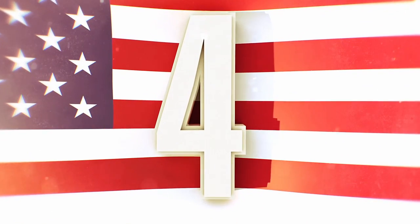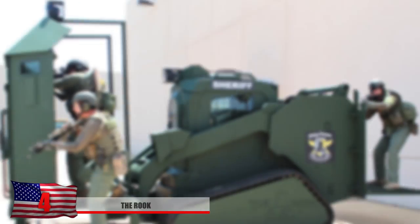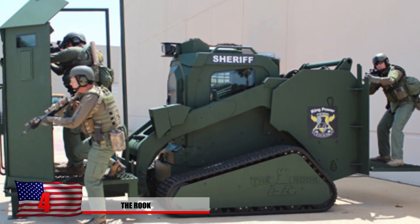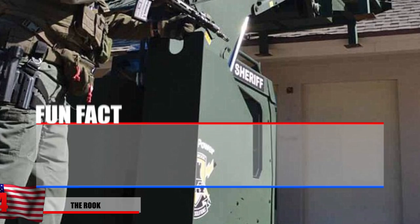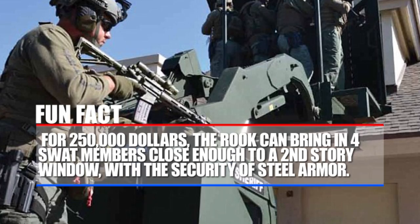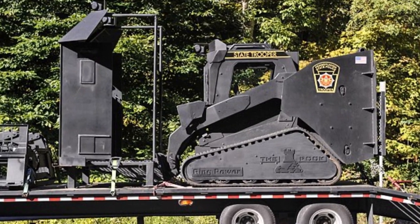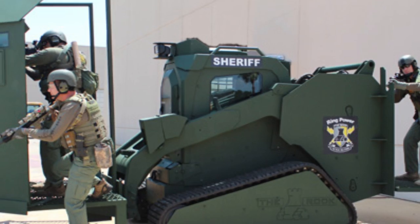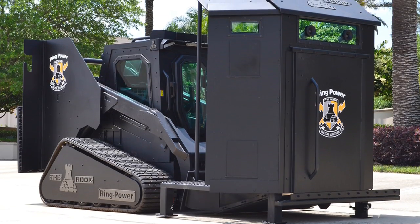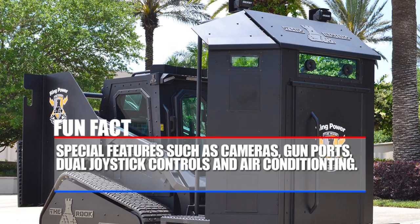Number 4: The Rook. What vehicle do police use when they're about to conduct a siege on a two-story building? They call in the Rook. This vehicle, described by its manufacturers, is six tons of pure responsive force. For $250,000, the Rook can bring four SWAT team members close enough to someone's second-story window with the security of steel armor. The extendable platform can reach up to 11 feet, and it's mostly used in case of a big standoff where they believe the suspect is armed. It's almost like a bulldozer used to shield the SWAT team. Special features include cameras, gun ports, dual joystick controls, and air conditioning.